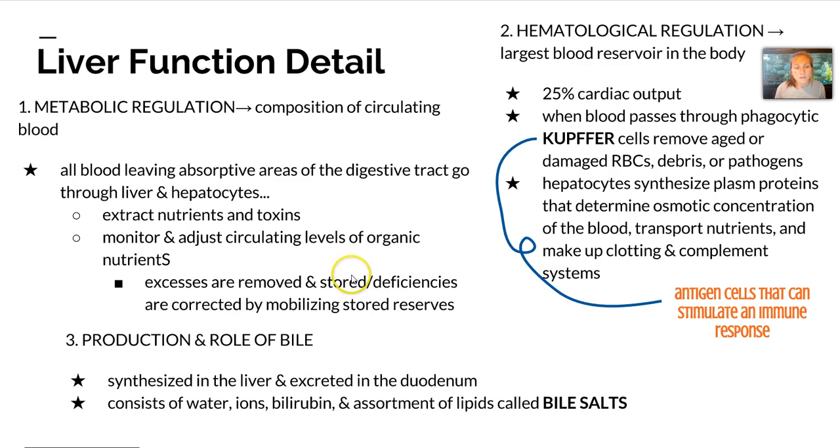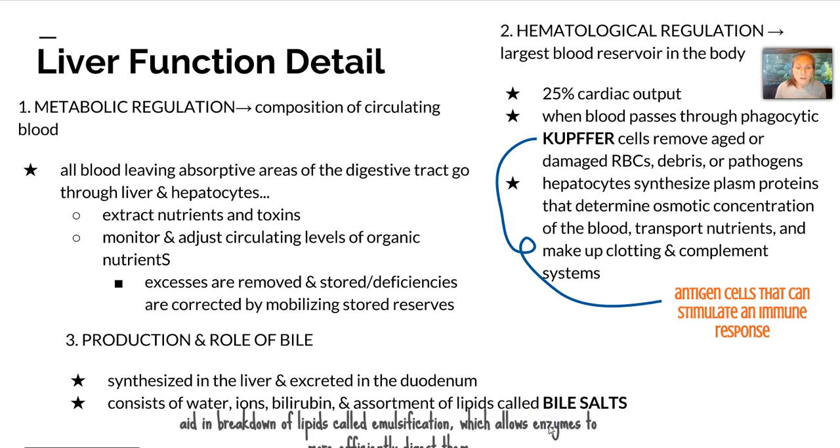The last main role of the liver is the production of bile. Bile is synthesized in the liver and excreted into the duodenum. It consists of water, ions, bilirubin, and an assortment of lipids called bile salts. These bile salts aid in the breakdown of lipids through a process called emulsification, which allows enzymes to more efficiently digest them.